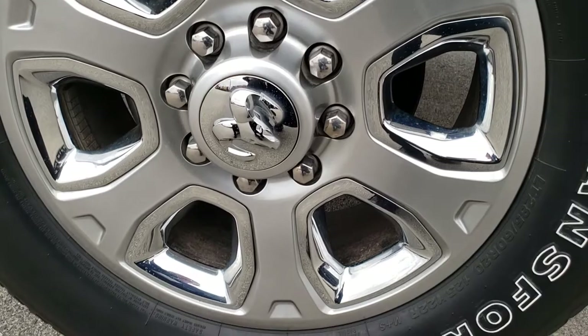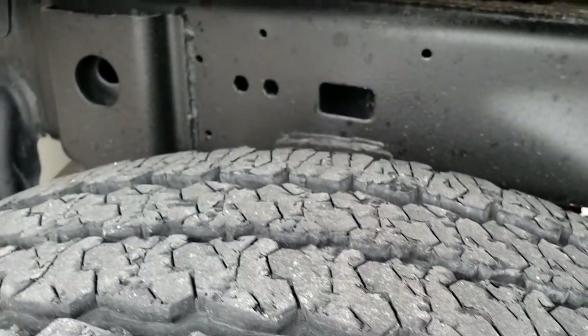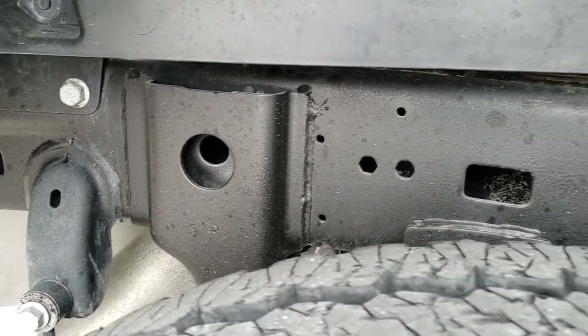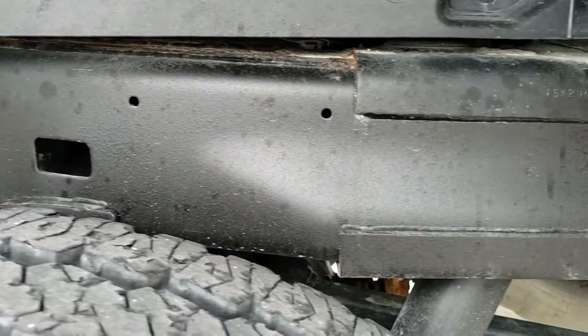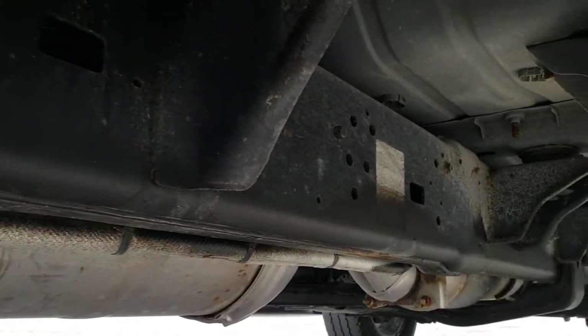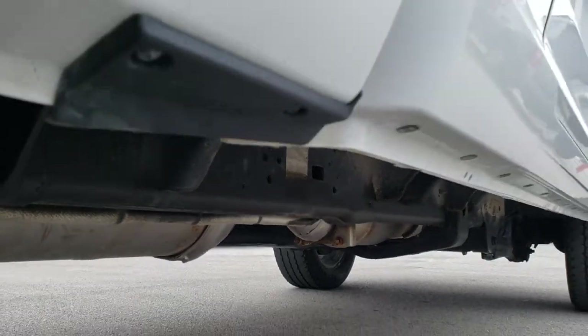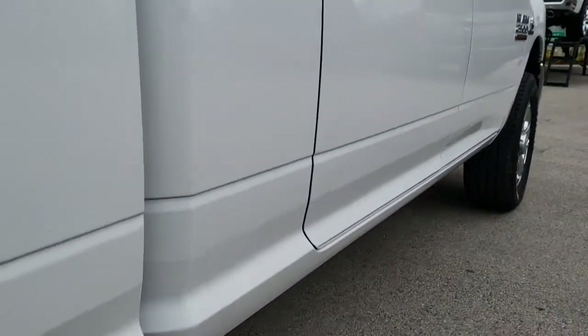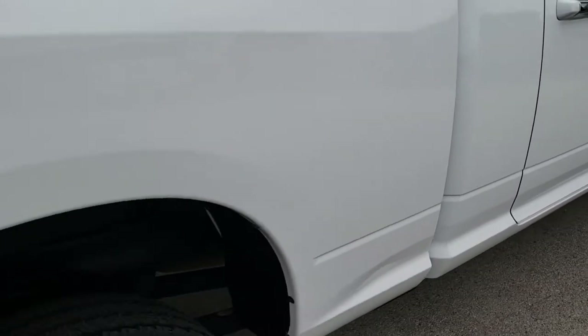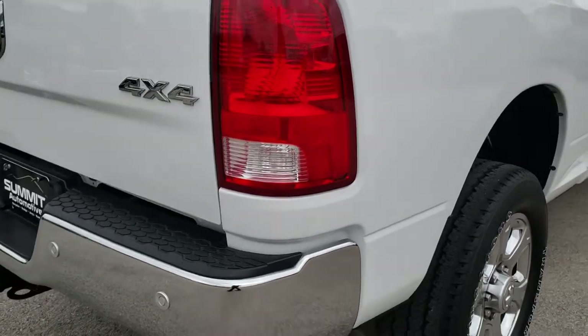Back rim is in excellent shape as well, and the back tires have just as much tread as the front tires. The frame and underbody on this truck is in really nice shape, and it's like that all the way underneath. It has all the remaining factory exhaust, so it hasn't been altered in any way.